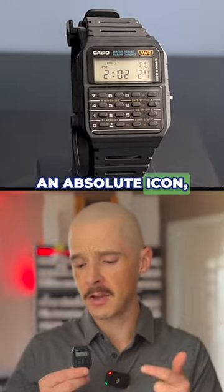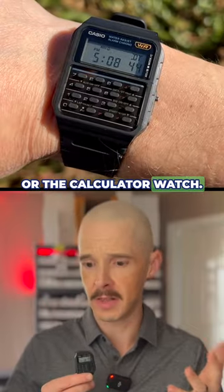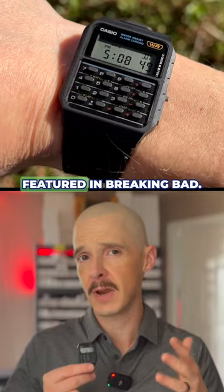Next we move to an absolute icon, the Casio CA53W or the calculator watch. This is the watch that you saw in Back to the Future. This is the watch that they featured in Breaking Bad.